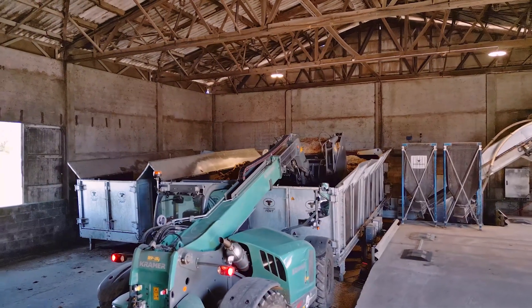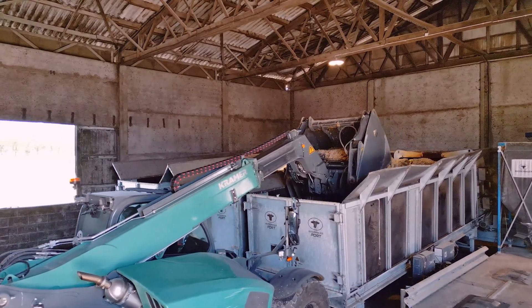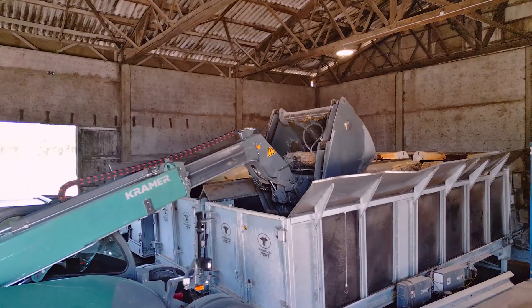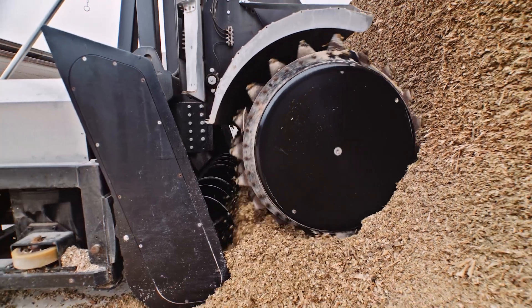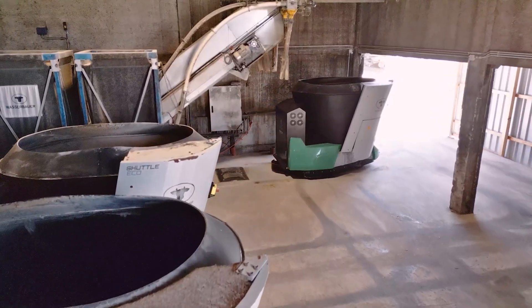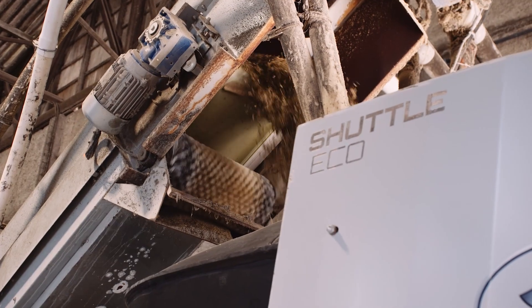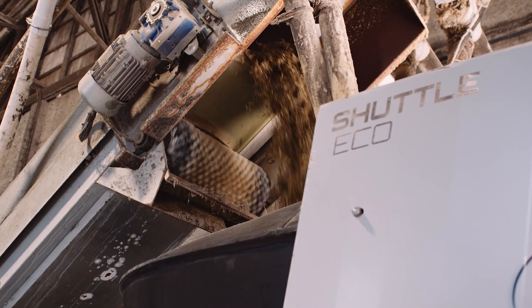The Shuttle Eco robots are filled at the ports. Alternatively, the feeding robot can also be filled directly in the clamp using the lift silage extractor system. In the specially developed plastic hopper, the feed is perfectly chopped and mixed with the required concentrate and mineral components.